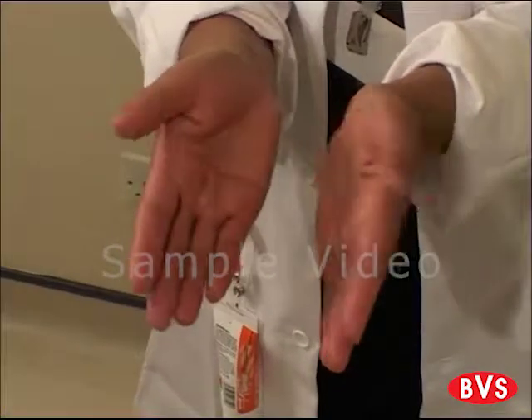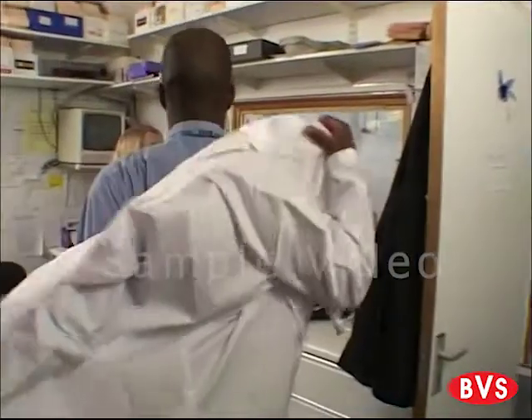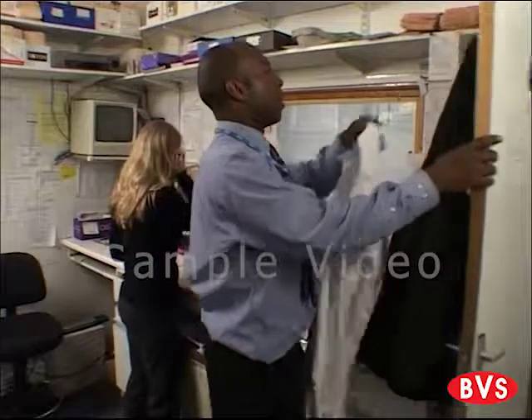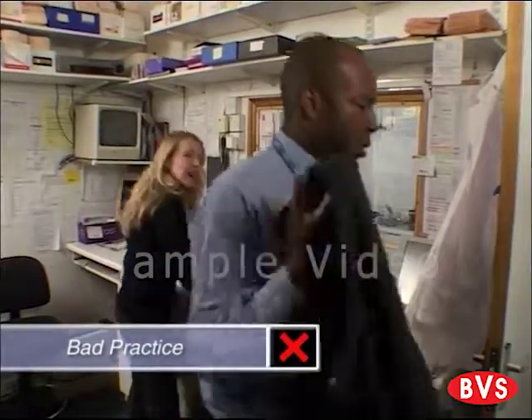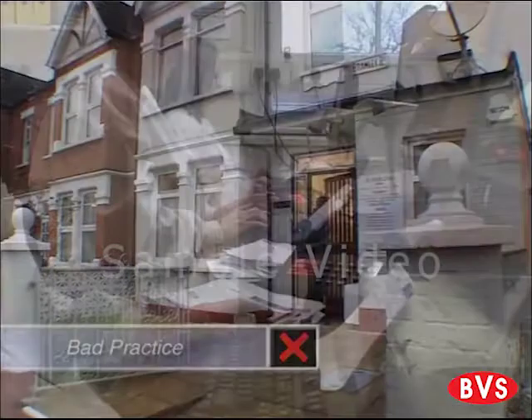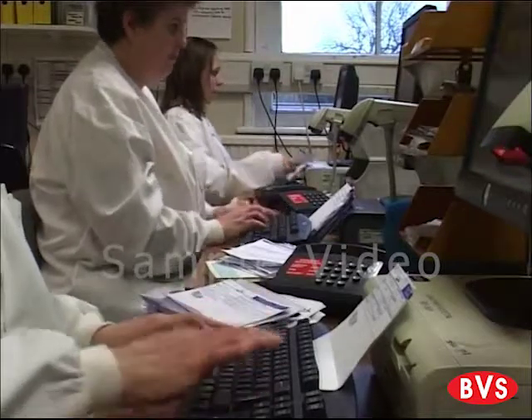Yet research shows that we still ignore many of the basic principles. The fact is, our personal beliefs about hand hygiene tend to affect how we behave. For instance, you might think that because your hands aren't visibly dirty, they don't need decontaminating. Or because you haven't come into physical contact with a patient, that there's no risk of picking up an infection.